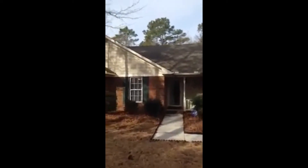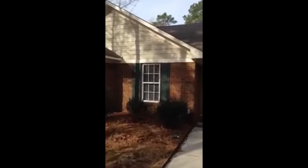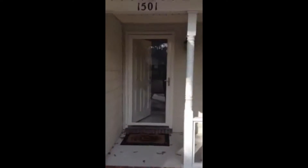This home has an all brick exterior with vinyl trim and some vinyl accents, so it's very low maintenance. Let's go in and take a look.